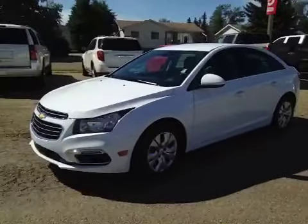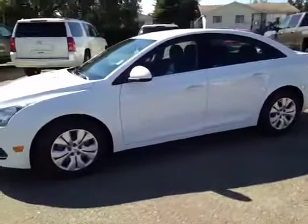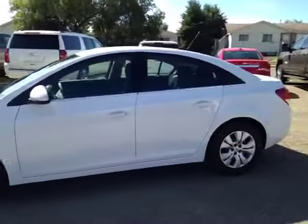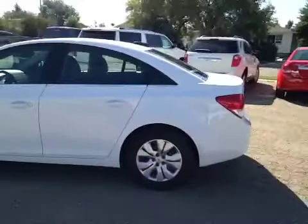Good afternoon, this is stock number 16 C4. It's a 2016 Chevrolet Cruze 1LT Ltd. This summit white sporty car is powered with a 1.4L dual overhead cam turbocharged engine and paired seamlessly with a 6-speed automatic transmission.